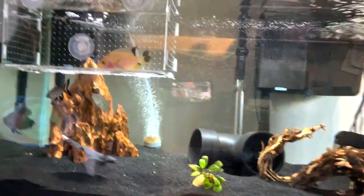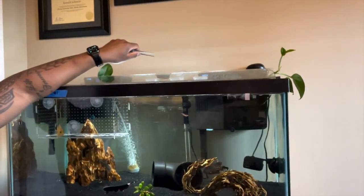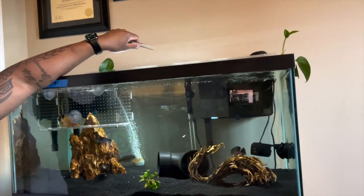Now let's see who wins. Yesterday the peacock bass won. I'm dropping it in now — no one's noticed it yet — boom, peacock bass wins again, as always!